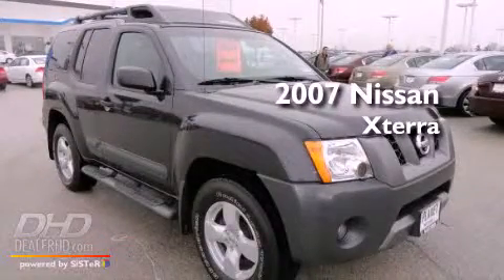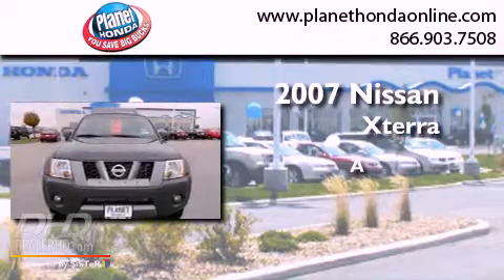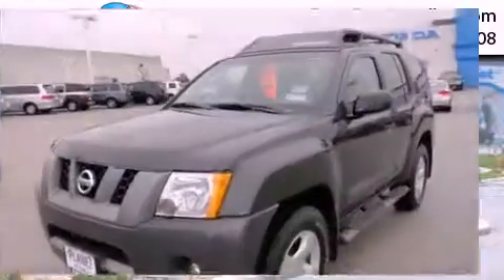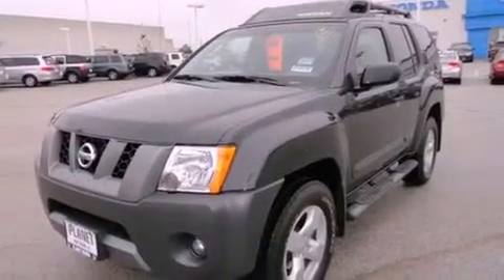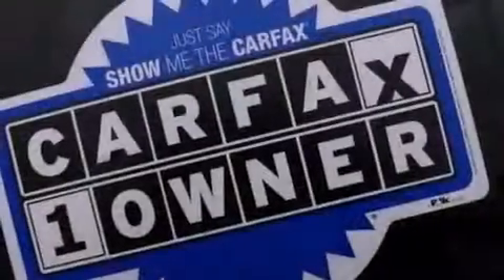This is a 2007 Nissan Xterra. Features include a locking rear differential, aluminum wheels, a low tire pressure indicator, and a premium audio system.